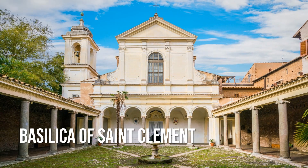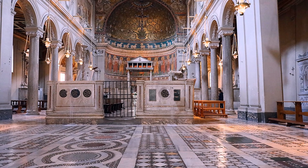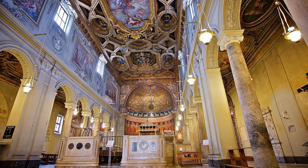The Basilica of St. Clement was transformed over the centuries from a private home that was the site of clandestine Christian worship in the 1st century, to a grand public basilica by the 6th century, reflecting the emerging Catholic Church's growing legitimacy and power. The archaeological traces of the basilica's history were discovered in the 1860s by Joseph Mullooly.